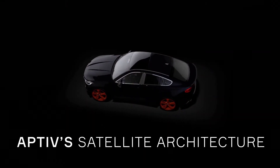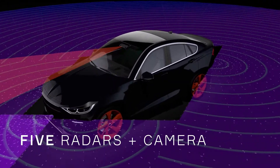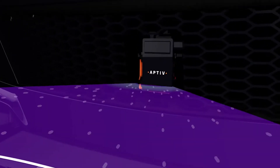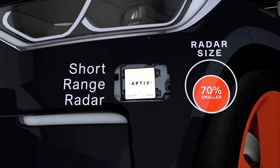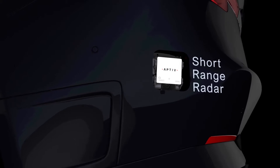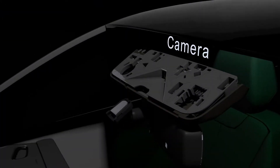Aptiv's satellite architecture and centralised, compute-based approach uses up to five satellite radars and a satellite camera for a 360-degree field of view. With radars that offer design flexibility in critical front-end areas for styling and engine cooling that are up to 70% smaller, reducing overall mass by 30% and offering flexibility where space is at a premium.